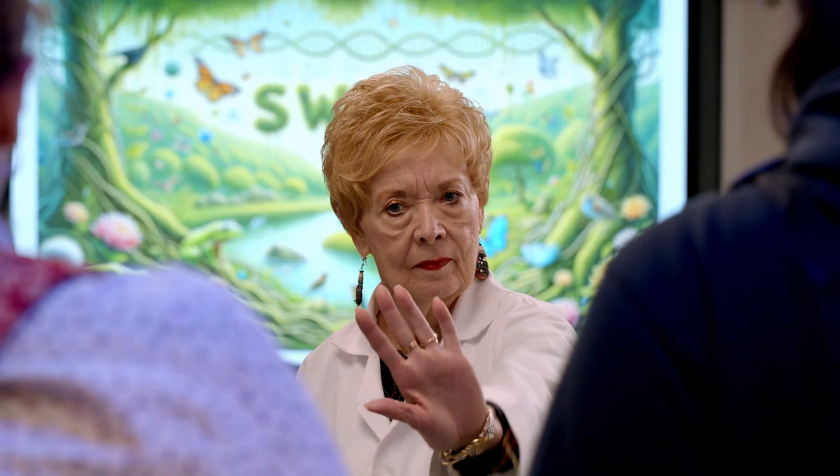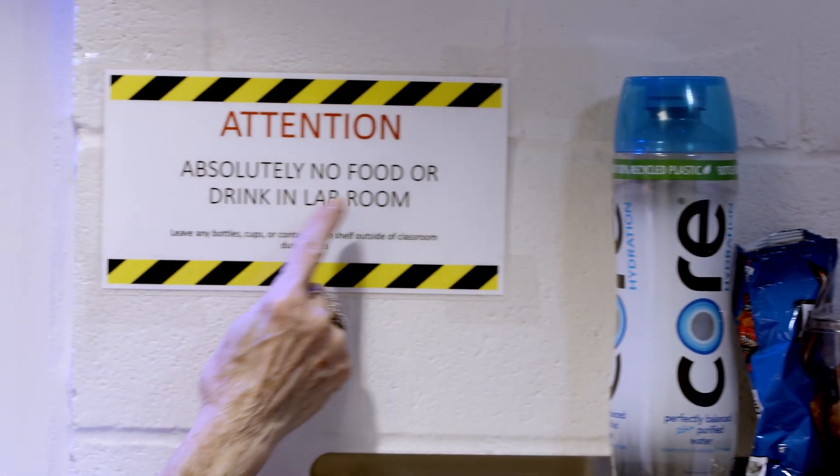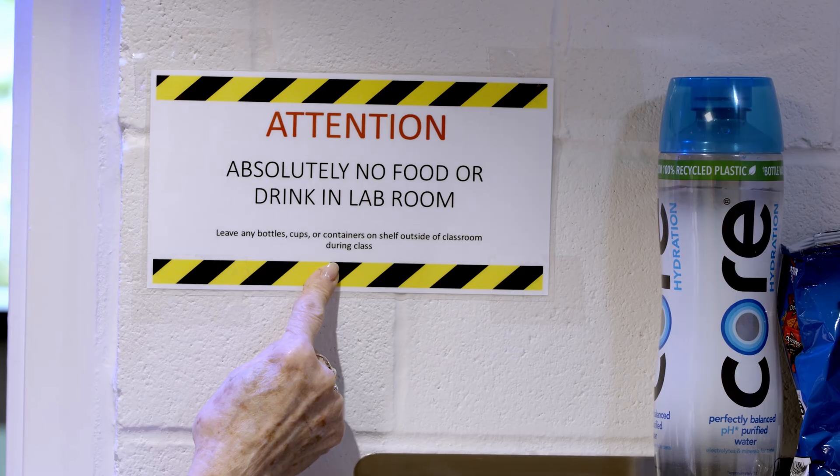First and foremost, food and drinks are prohibited from the lab. You are welcome to store open containers and beverages on the metal shelves outside of the lab, and closed containers should go in your bag. If you're feeling thirsty, step into the hallway for a quick sip.